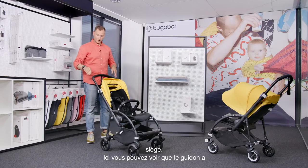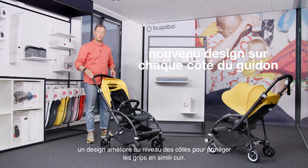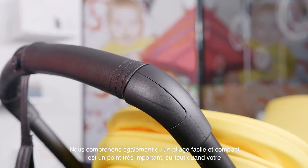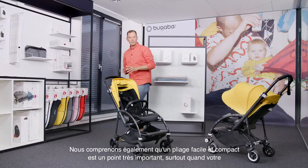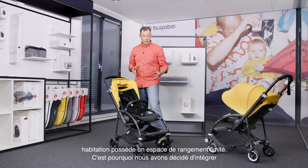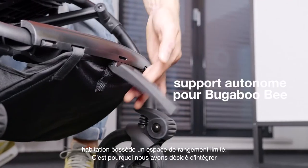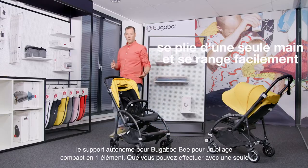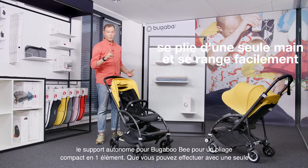Here, you can see that the top handle bar has a new improved design at the corners to protect the Ladeloo grips. We also understand that an easy and compact fold is very important, especially when you are living in a house with limited storage space. That's why we have decided to integrate the Bugaboo self-stand for an extra one-piece compact fold, which you can operate with only one hand.